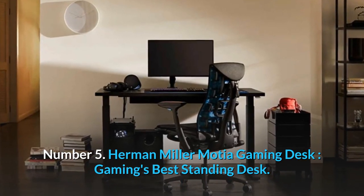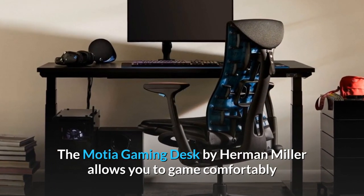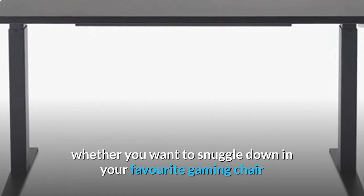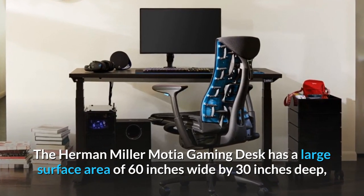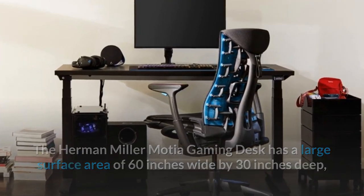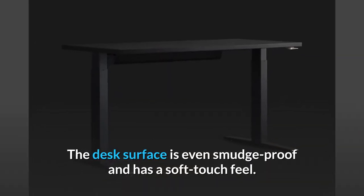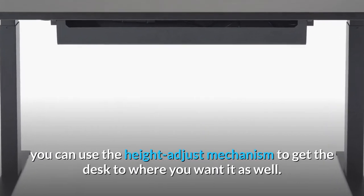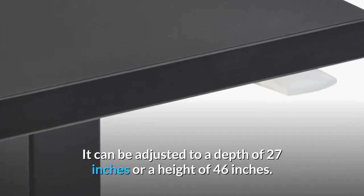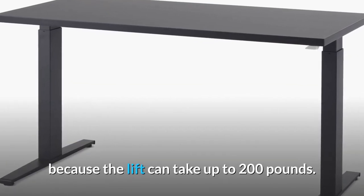Number 5: Herman Miller Motia Gaming Desk — gaming's best standing desk. It's true that sitting is the most common way to enjoy a long gaming session, but it doesn't have to be. The Motia Gaming Desk by Herman Miller allows you to game comfortably whether you want to snuggle down in your favorite gaming chair or stay up on your feet. It has a large surface area of 60 inches wide by 30 inches deep, allowing you to fit two monitors, a keyboard, and even a large mousepad. The desk surface is smudge-proof and has a soft-touch feel. You can use the height-adjust mechanism to set the desk from 27 inches to 46 inches tall, and the lift can support up to 200 pounds.